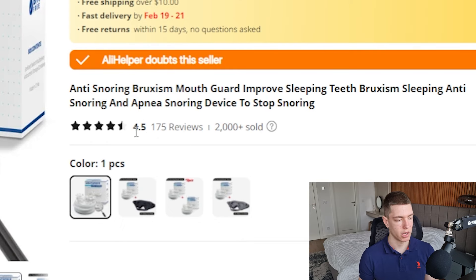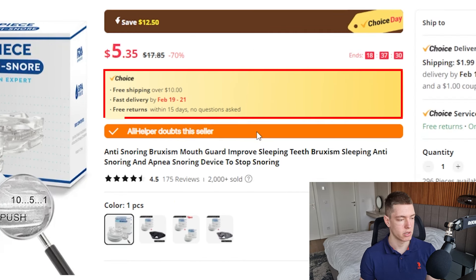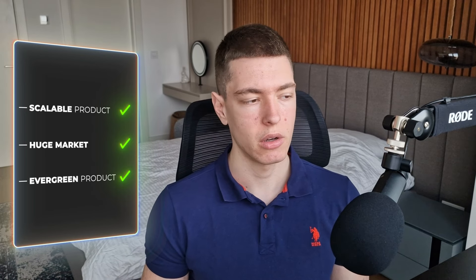This listing has had over 2,000 sales, 175 reviews, and a 4.5-star rating on average, and the store's been in business for over a year. It's marked as AliExpress's Choice so the supplier should be good. This is another evergreen product with a huge market — if you can make this work you're going to be able to scale it really high and be very profitable given those huge margins.